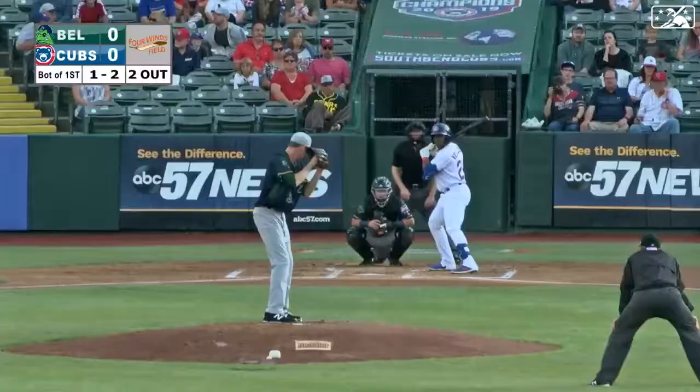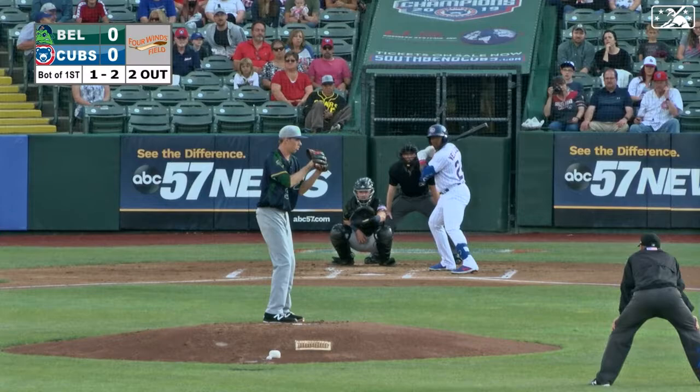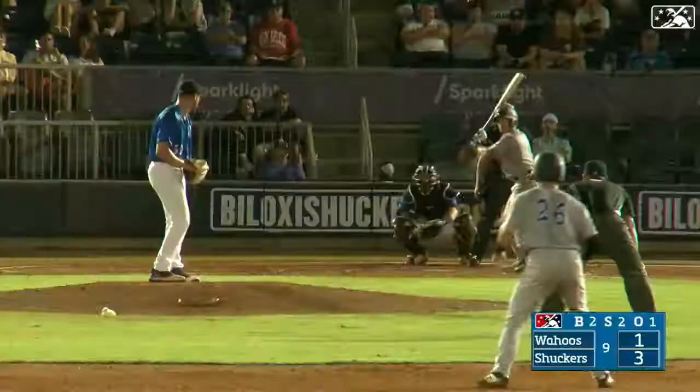Johnson comes set near the chin, looks back at second, and delivers. Breaking ball is hammered into left field, and that ball's going to drop in front of Conine. Rounding third, coming home is Americana, and he's gunned out by Griffin Conine.